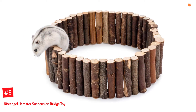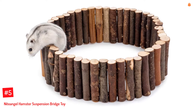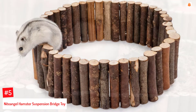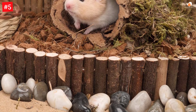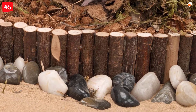Number 5: Night Angel Hamster Suspension Bridge Toy. Made of hardwood sticks, this bridge toy is strung and created by two flexible metal wires which can bend to form different shapes, including a climbing ladder, a sand area divider, or bedding. The bridge toy helps your hamster exercise, enhancing their balance and coordination skills. It is durable, easy to assemble, and safe to chew.